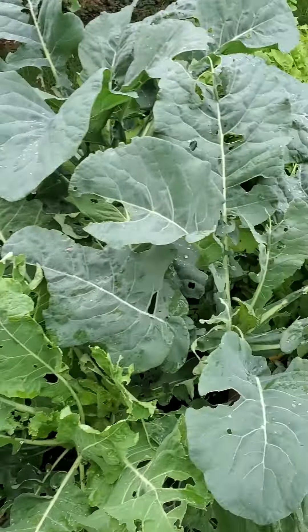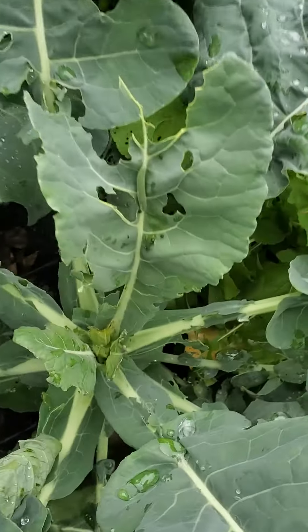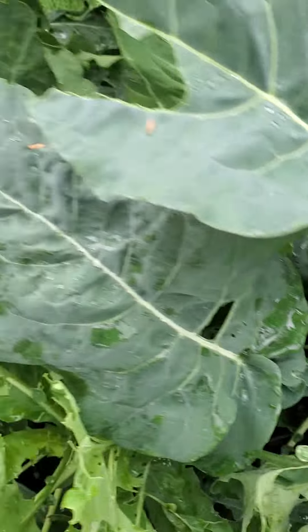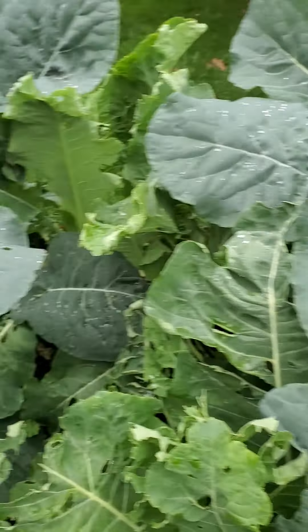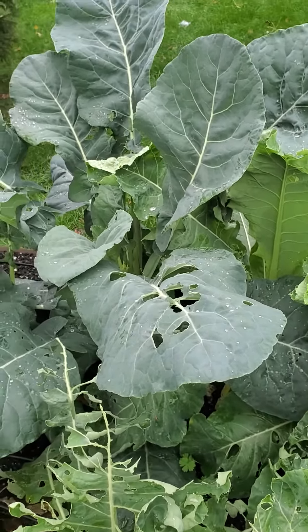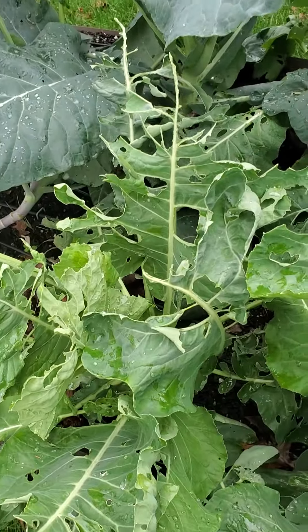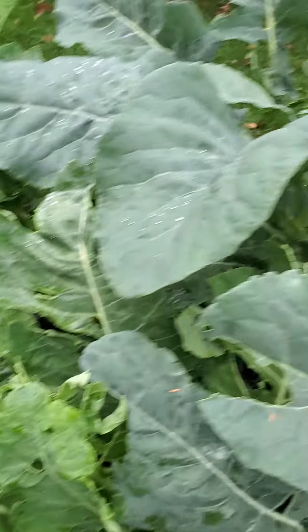Holy cow, these things are ginormous. They're not starting to produce heads yet, but keep your eye on the center of these in the next few weeks. They can tolerate a frost, they can tolerate a light freeze, so they should be fine. You've got a little bit of bug damage but the bugs should be gone — we're talking about a frost tonight.